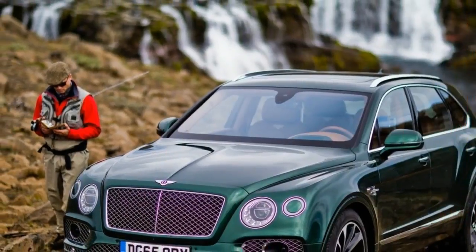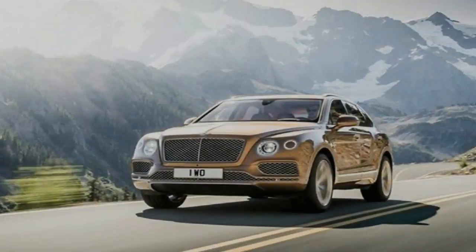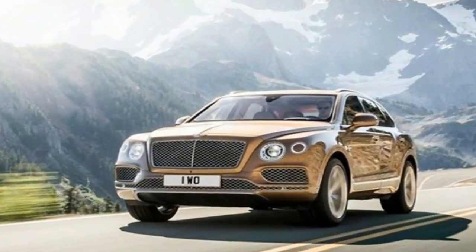Of course, since this is a Bentley, there is plenty of focus on luxury as well, hence the quilted leather interior and the space for champagne flutes and your choice of high-class alcohol.